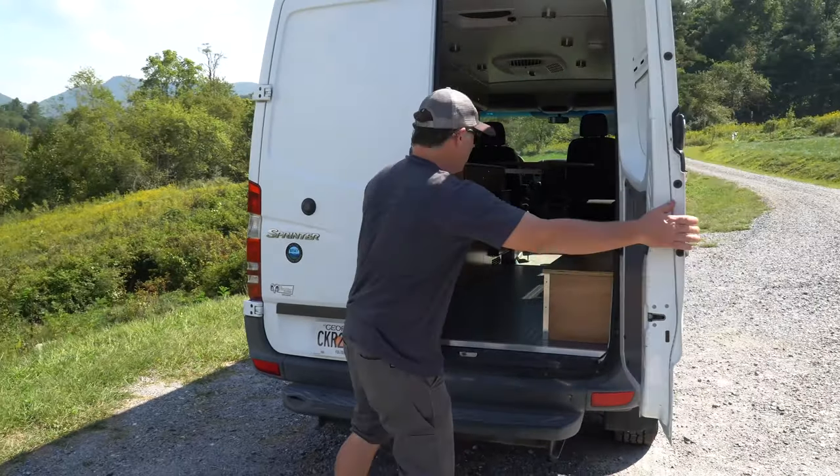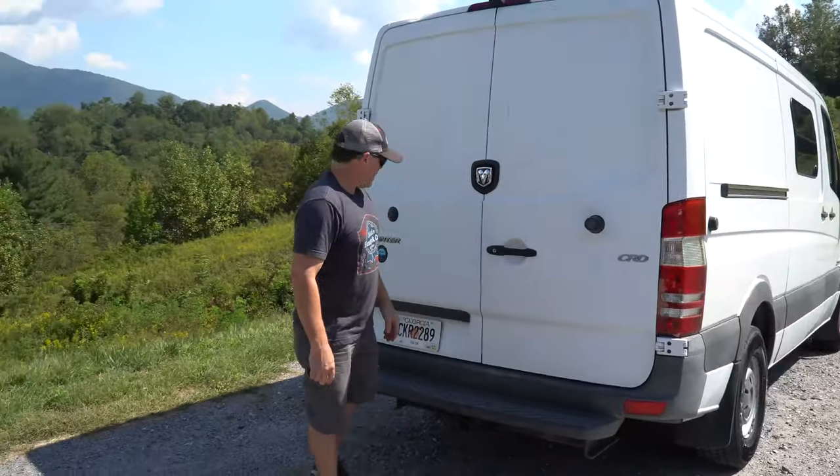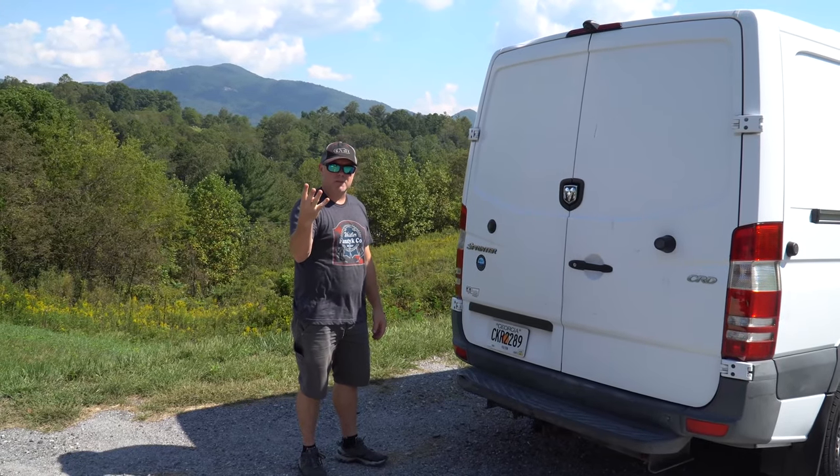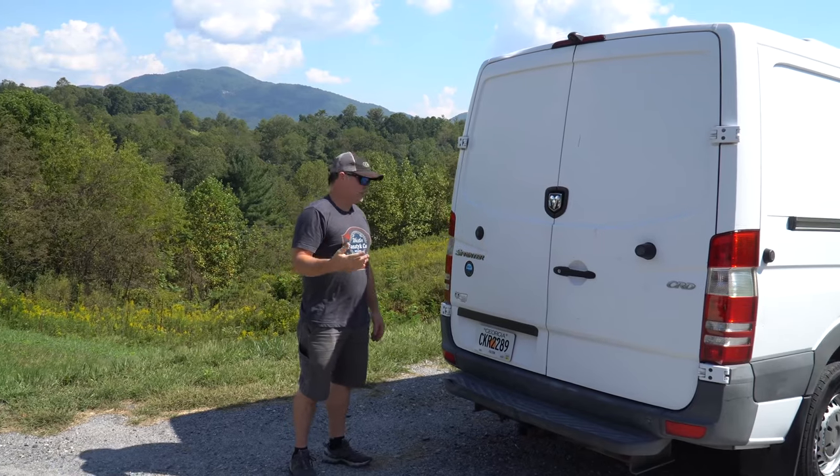We're Blue Ridge Adventure Vehicles. Check us out on Facebook, Instagram, YouTube, and our website. Feel free to call us anytime.